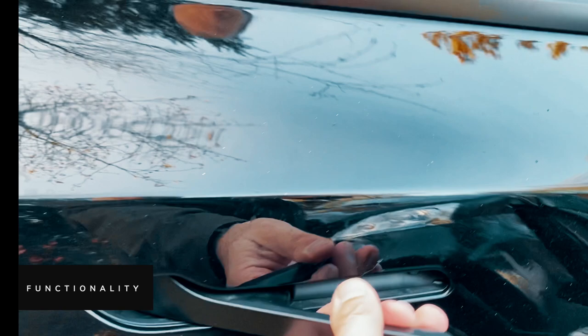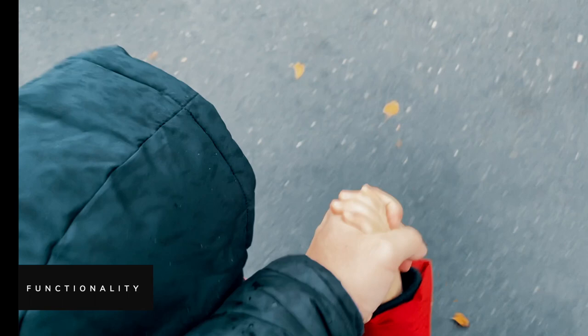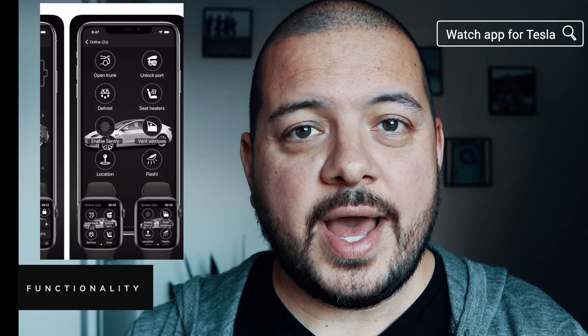The doors open really wide, so it's really easy to get kids in and allow them to hop out when you arrive at your destination. Keyless entry wasn't a feature I thought would be hugely advantageous from a family point of view, but in practice it's turned into a real benefit. It's common that I might be walking to the car carrying a baby or holding my toddler's hand, and you don't often have two hands available to fumble around for keys. With a Tesla, you literally just walk up to the car, open the door and you're good to go. I also have a non-Tesla watch app installed, which means you can use Siri or a tap of your watch to control pretty much any feature of the car without even needing to get your phone out. Pretty cool!